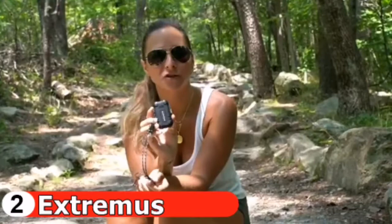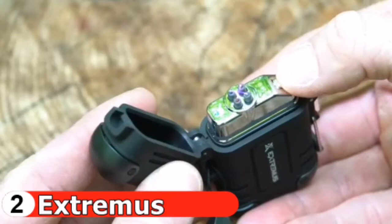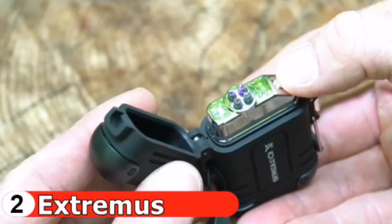The Extremus outdoor lighter is a flameless lighter, great for the outdoors and camping. You pop it open on the side with a push button — it automatically springs open. Then you press the button and it turns the flameless flame on. It's a really cool lighter, one of my favorite products from Extremus.